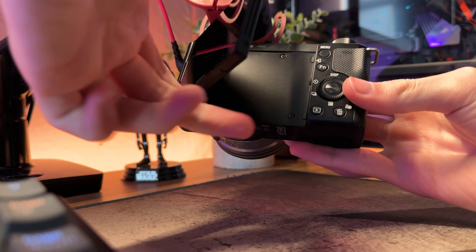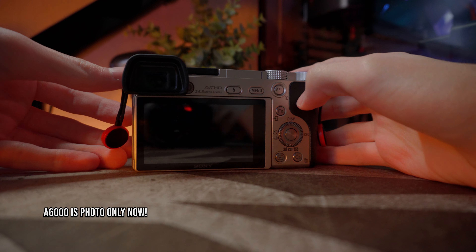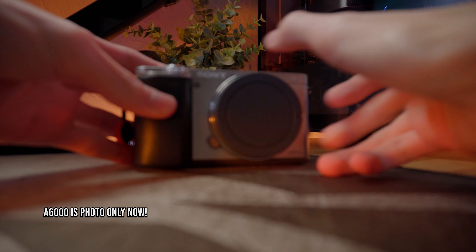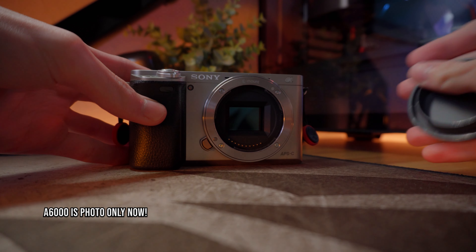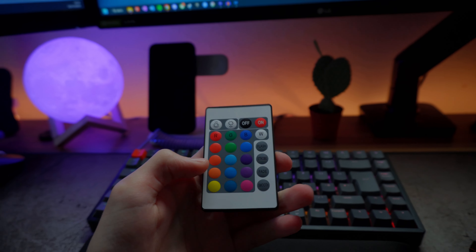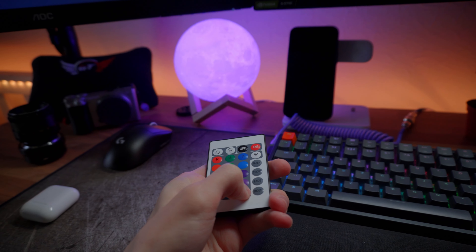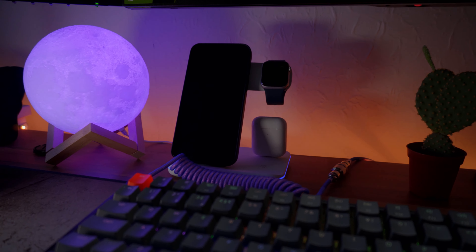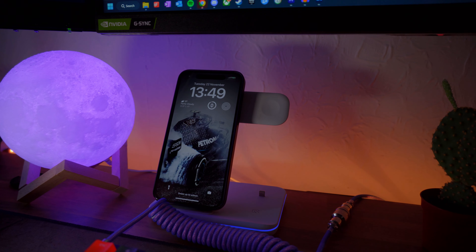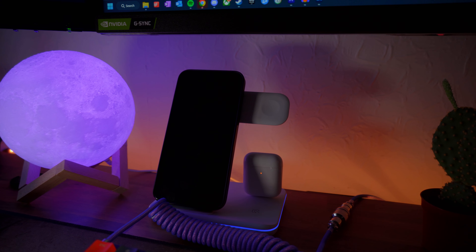On the left of my desk I store my cameras — both my ZV-E10 and my Sony A6000. I used to use the A6000 for video as well as photos, but now I only use it for photos as its video capabilities aren't great. To the right of that is my RGB Moon, which like my RGB lamp over at the entertainment setup has customisable RGB controlled via a remote. Next to the RGB Moon is my wireless 3-in-1 charger, which charges my AirPods, iPhone, and Apple Watch simultaneously. I can't recall the brand but it was about £30 from Amazon.